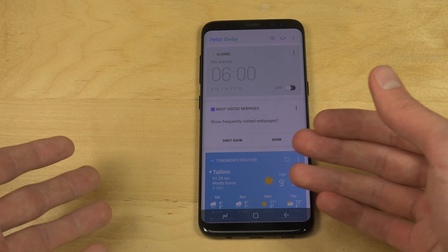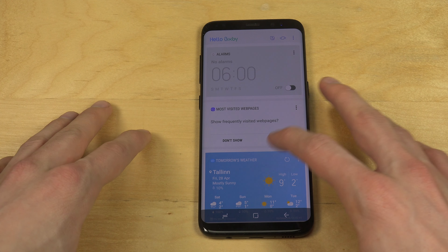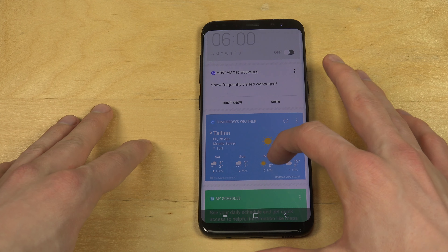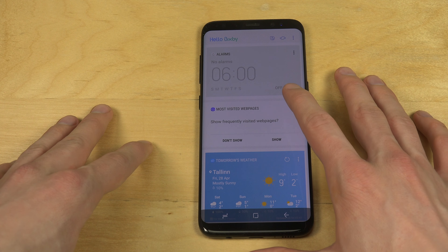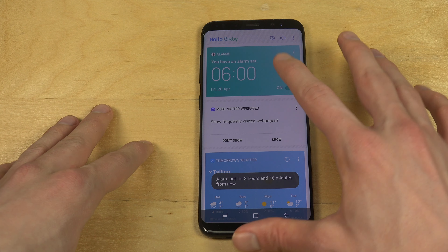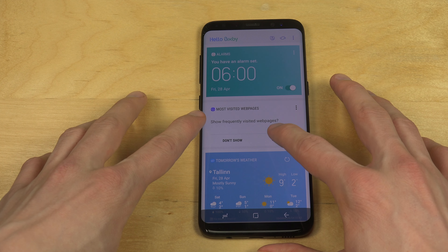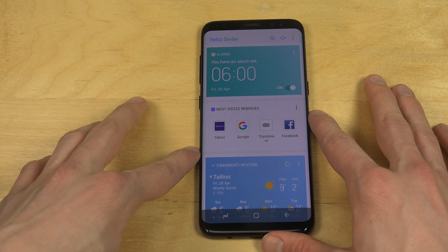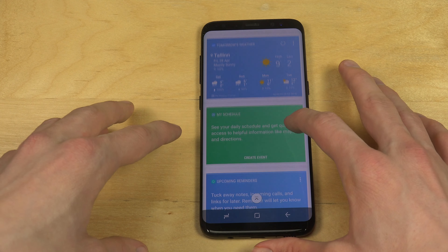So basically this is kind of like their Google Now — it shows you cards of things that are going on. You can see the weather here, you can have a schedule, you can also set an alarm up here pretty fast, so that's nice. Also pretty cool how you can have your most visited web pages over here — right now Google and Yahoo, but it's pretty nice and useful.